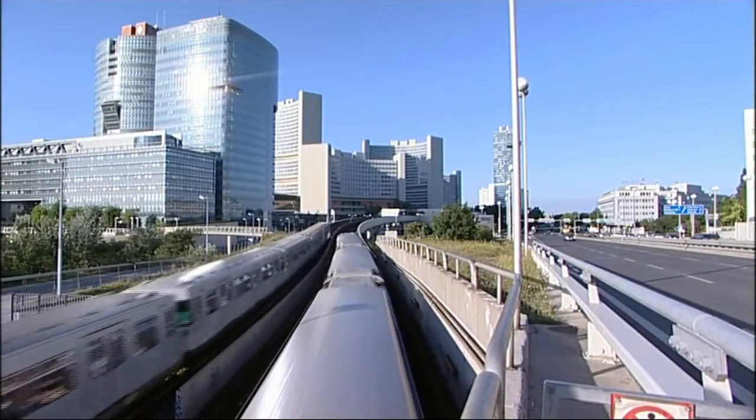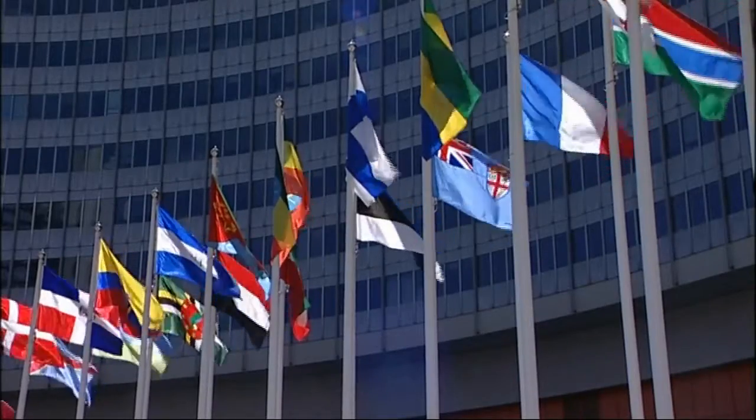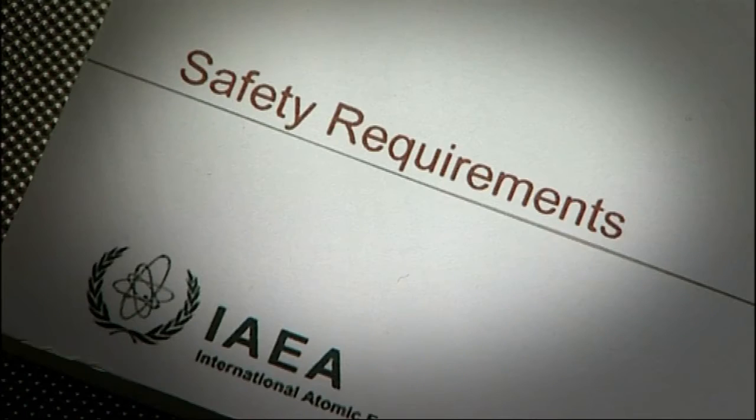The remarkable safety record of the radioactive material transport industry is the result of the regulations themselves and the success with which they have been put into design practice. There are approximately 20 million shipments a year going by all modes — by sea, by air, by road. All of these are tightly regulated, and in the history of transport of radioactive materials, there has never been a death or an injury associated with the contents of a radioactive material transport package escaping.